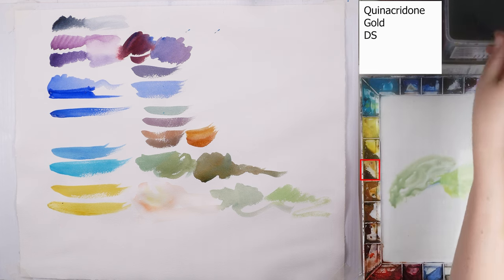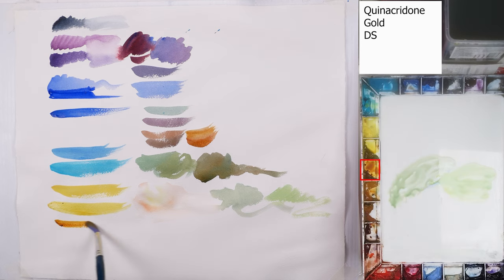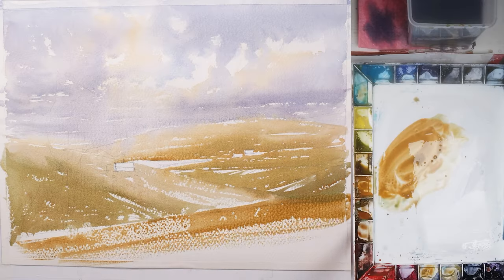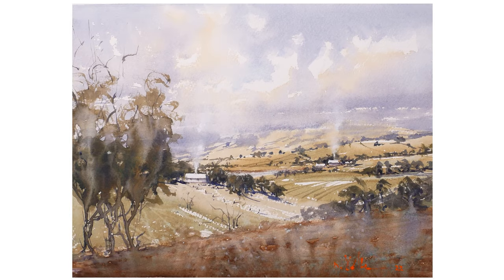The next one is Quinacridone Gold by Daniel Smith. This is a very vibrant and transparent color too, but much warmer in comparison to Indian Yellow. I use it for the same purpose as Indian Yellow but when I need a warmer hue. Australian landscapes are yellow and brown most of the time, so this color is used much more often than Cadmium Lemon and Indian Yellow.